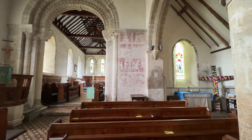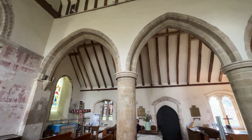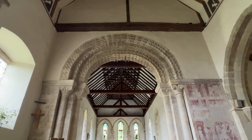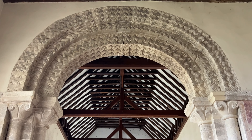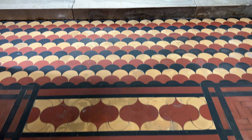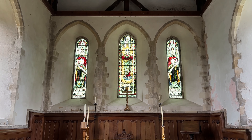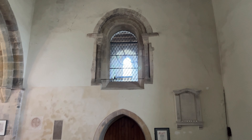We have some Gothic arches here from when the church was expanded, and this Norman arch is really beautiful — the detail of all the zigzag pattern, the chevrons — it's in great shape. Beautiful tile work, I assume Victorian, and some lovely stained glass windows. This is the ancient part of the church, back from the early 1100s.